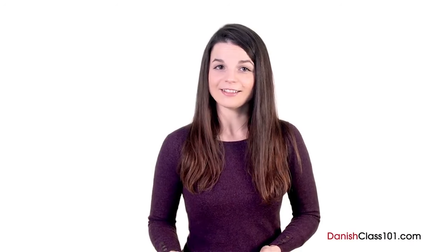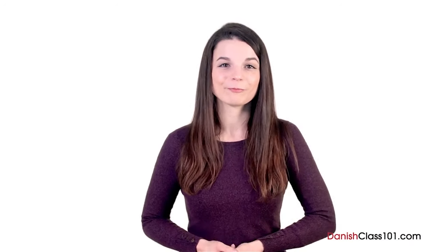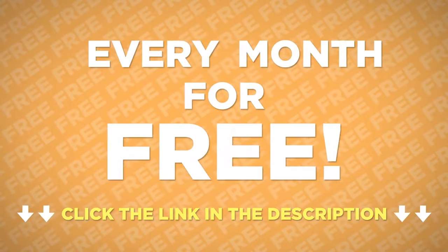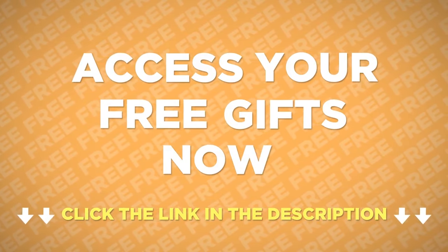Did you get it right? I hope you learned something from this quiz. Let us know if you have any questions. See you next time! Want to get cheat sheets, audio books, lessons, apps, and much more every month for free? Just click the link in the description to get your free language gifts of the month.